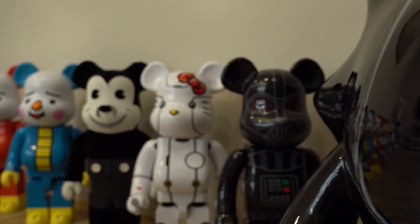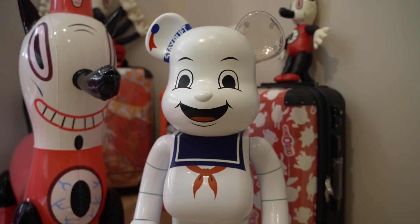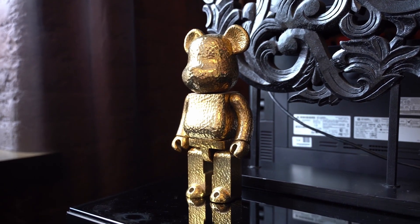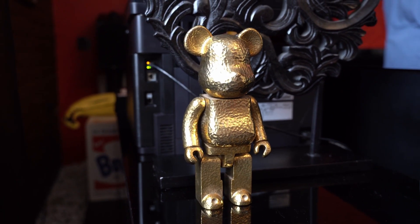Additionally, there are collaborations with various animated films and major film franchises like Star Wars, Ghostbusters, and various Disney films. Designers from various fields have also participated, for example, the high-end furniture brand Royal Selinger.